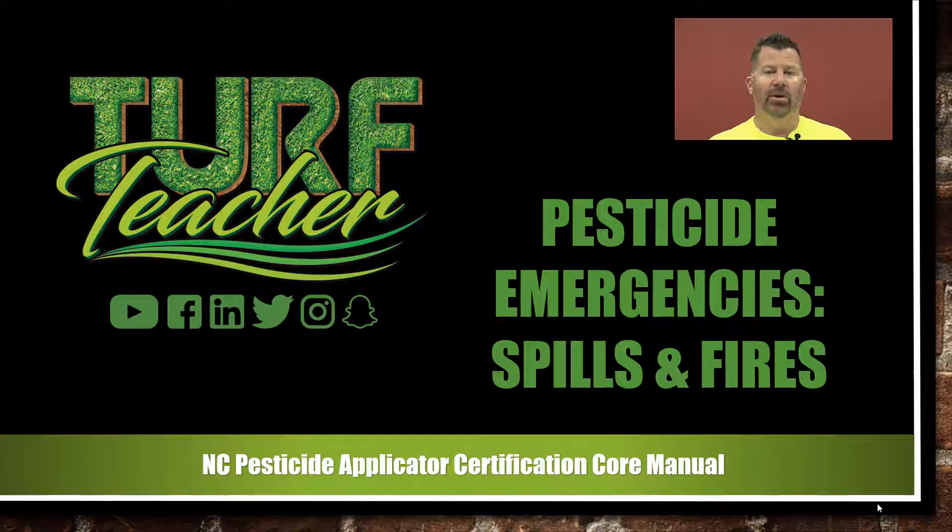Hello everyone, my name is Eric Jones, better known as the TURF Teacher. Welcome to Pesticide Emergency Spills and Fires.